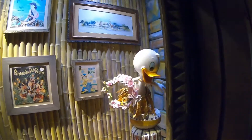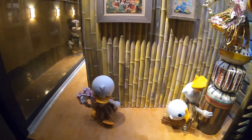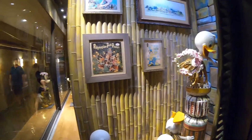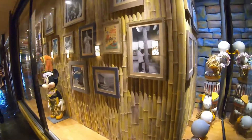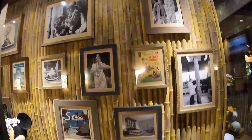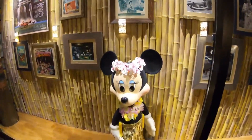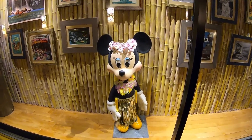We have some really cute stuff around this hotel. Over here we see Huey, Dewey, and Louie — all dressed like they're ready for Hawaii. And around here I like all these little pictures they have around, and I especially love Minnie Mouse over here. Look at her — so cute.